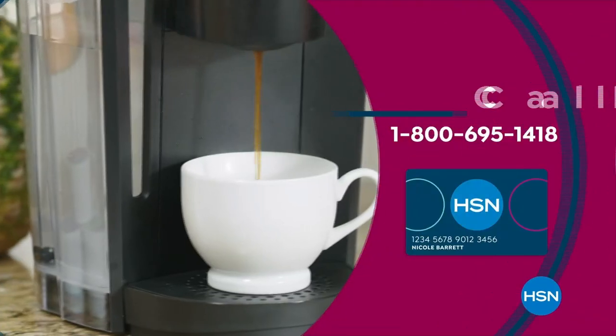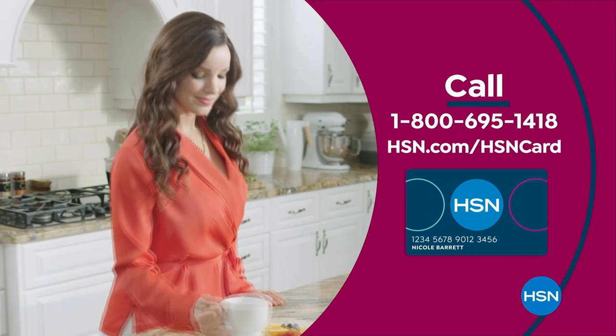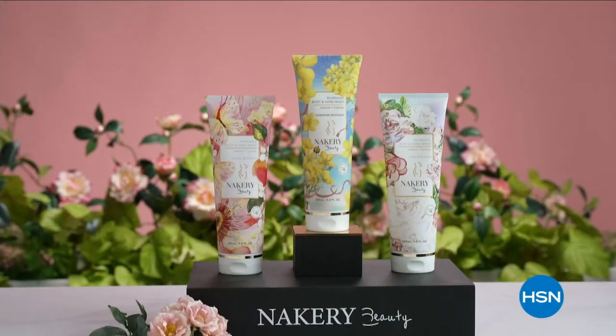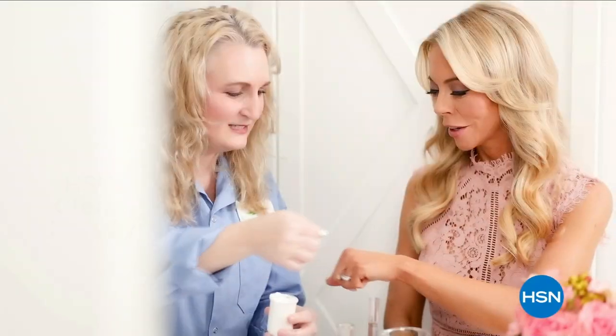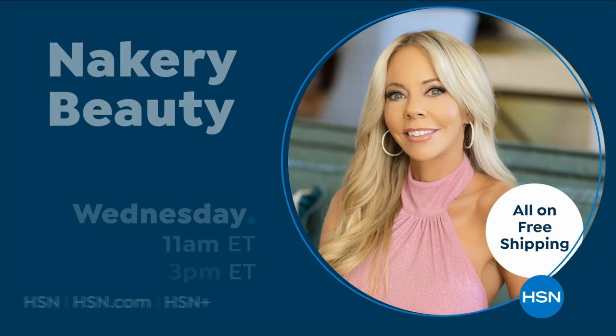I created Nakery Beauty to address your biggest beauty concerns. At Nakery, we work with scientists to create highly effective products using powerful ingredients that target your specific needs. This is skincare for your whole body, and we're proud to be considered an HSN clean beauty brand. Inspired by women like you, Nakery is dedicated to providing cutting-edge innovations so you can feel beautiful all over.